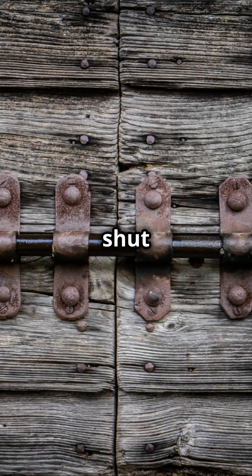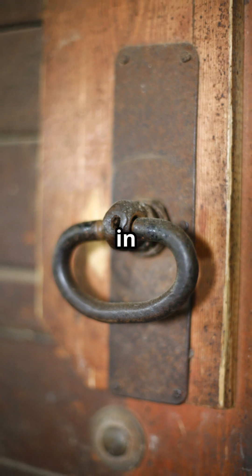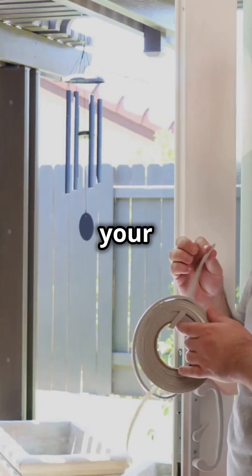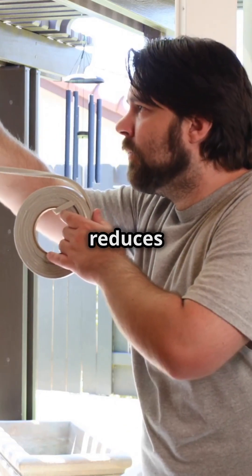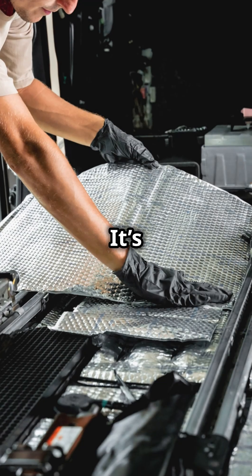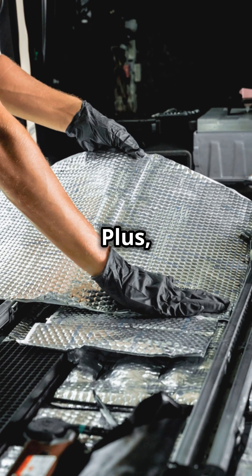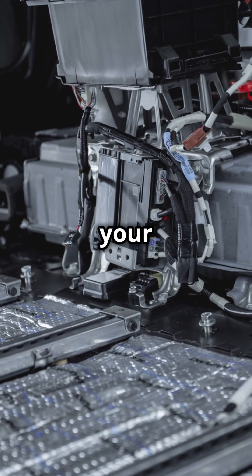Prevent doors from slamming shut with this simple hack. Slamming doors can be a nuisance, especially in a small space like an RV. Cut a pool noodle and place it on the edge of your door. This not only prevents the door from slamming, but also reduces noise, making your RV a more peaceful place to be. It's a cheap and effective way to keep things quiet. Plus, pool noodles come in a variety of colors, so you can choose one that matches your RV's interior.